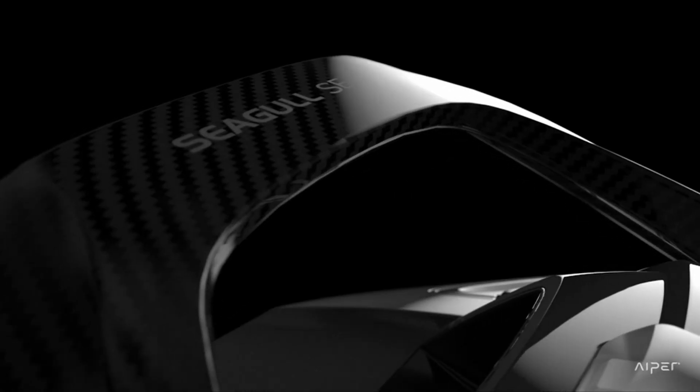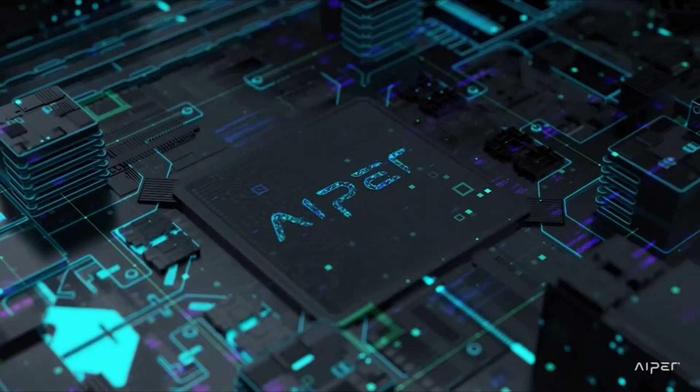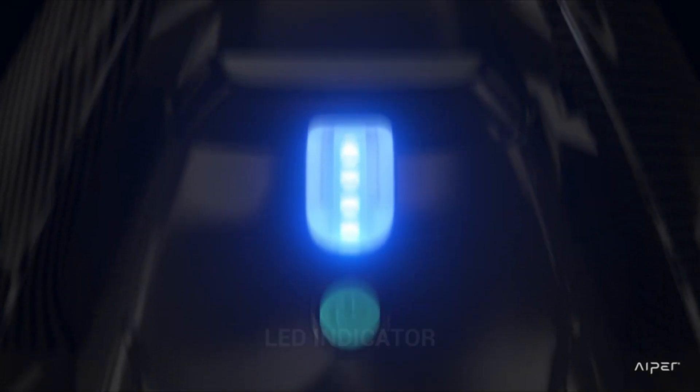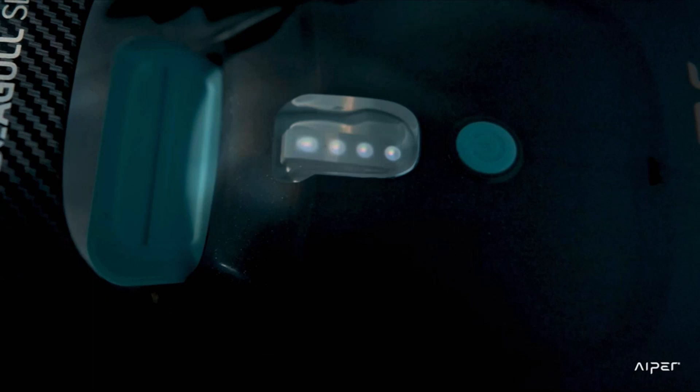Hello everybody, welcome to the ToolsGuy — welcome to the future of pool maintenance. In the world of modern convenience, where technology continues to reshape the way we manage our daily tasks, the realm of pool care has not been left behind. Introducing the epitome of efficiency and innovation: the best in-ground robotic pool cleaner.